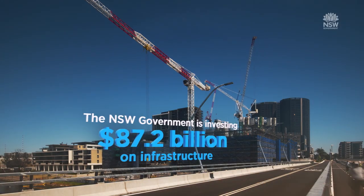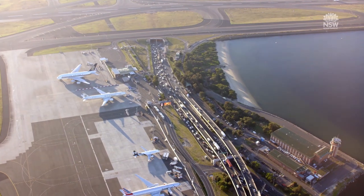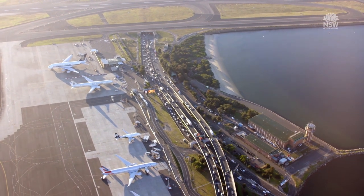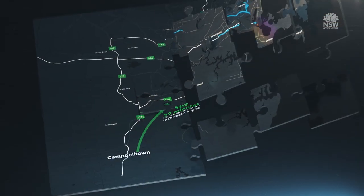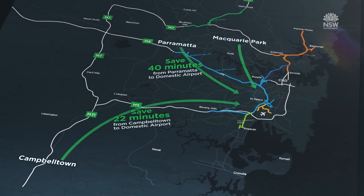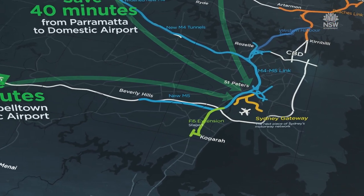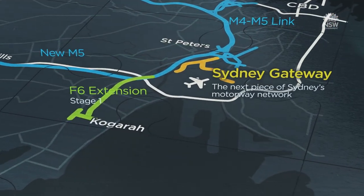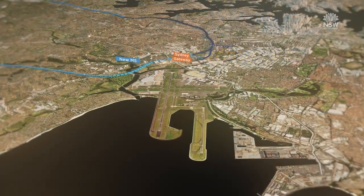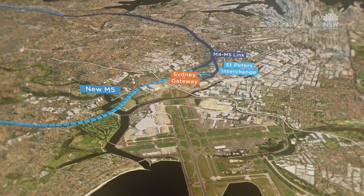The New South Wales Government is investing more than ever before on major infrastructure. Part of this investment is Sydney Gateway, the important missing piece of Sydney's motorway network, providing more efficient journeys from Campbelltown, Parramatta and Macquarie Park to the front door of Sydney Airport. Sydney Gateway is a critical road and rail freight solution to improve connectivity and cater for growth.